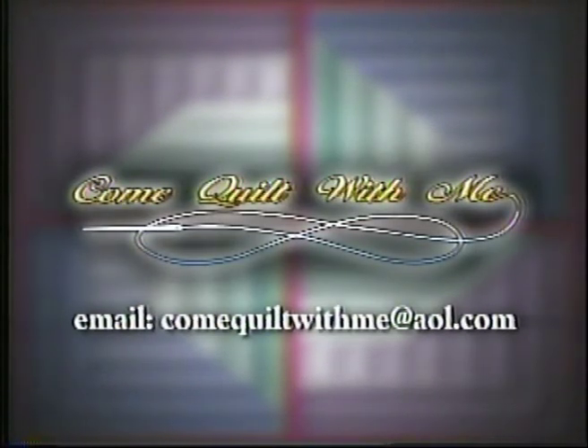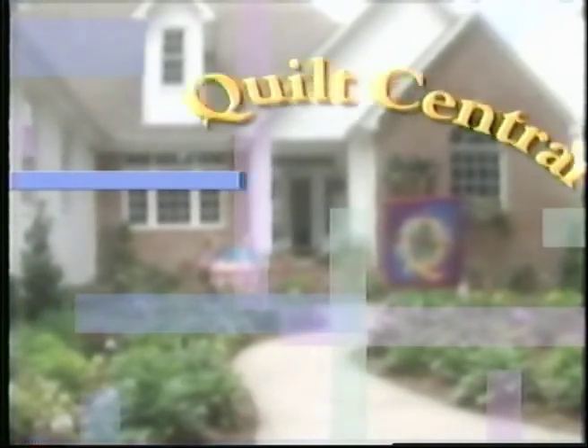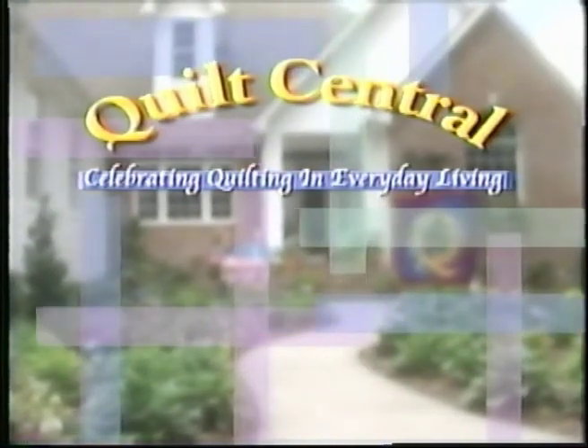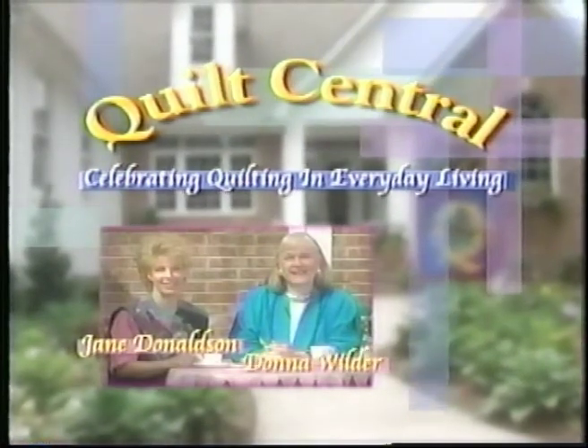Come quilt with me. Turn your revolver instead of your template. Quilt Central — quilting in everyday living with your hosts, Jane Donaldson and Donna Wilder.